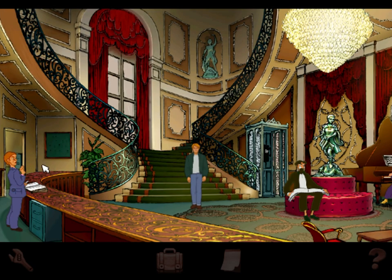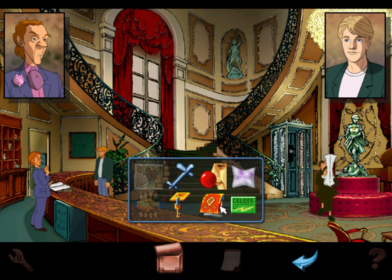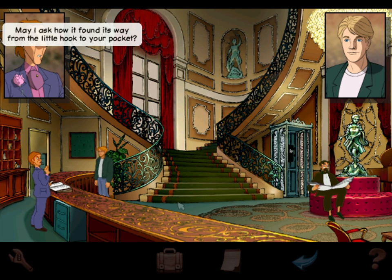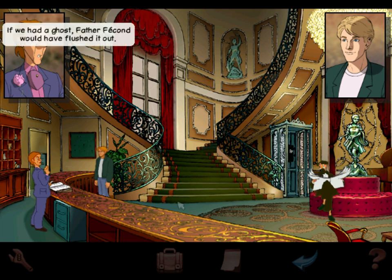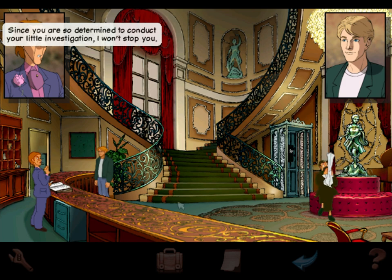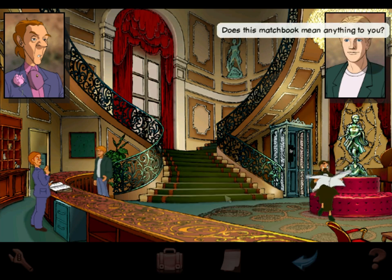Is he going to question us because he must see the key's been taken? Do you recognize this key? That is the property of Hotel Ubu — may I ask how it found its way from the little hook to your pocket? Would you believe it was put there by a poltergeist? The hotel is regularly serviced by an exorcist — if we had a ghost, Father Fecone would have flushed it out. I suppose you want the key back? Not especially — the room is vacant. Since you are so determined to conduct your little investigation, I won't stop you. Does this matchbook mean anything to you? No, monsieur.